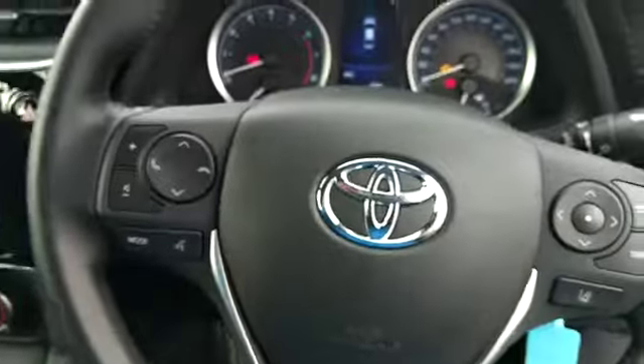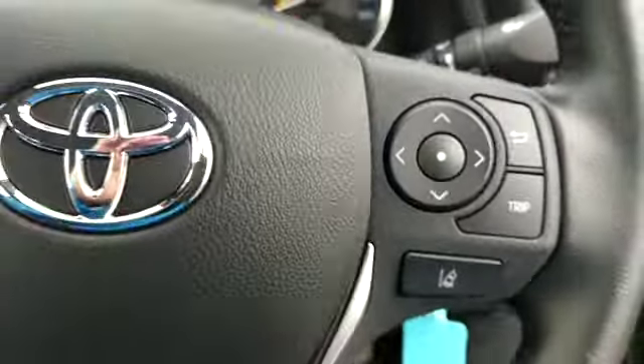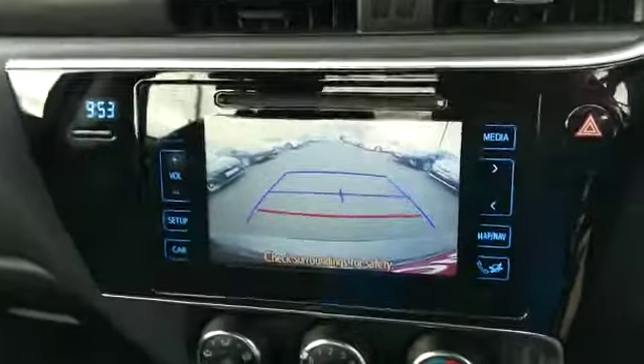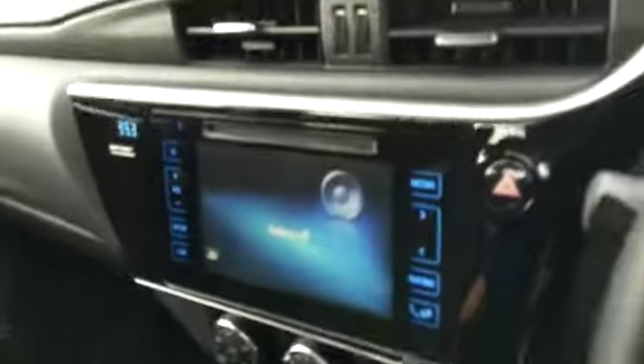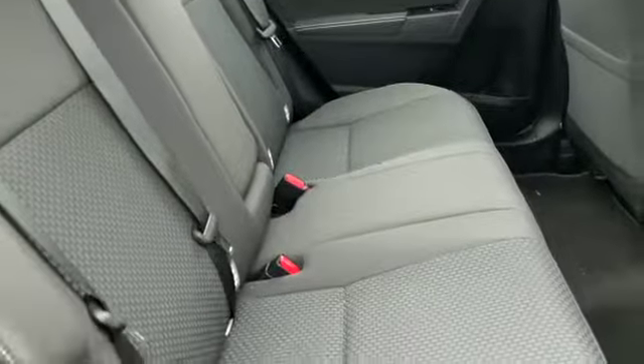Mid armrest there. Multi-function steering wheel which holds our Bluetooth and lane departure button. There is a reverse camera and our Toyota touchscreen. Air conditioning etc. This car still has the balance of the manufacturer's warranty. There are Isofix points in the back.